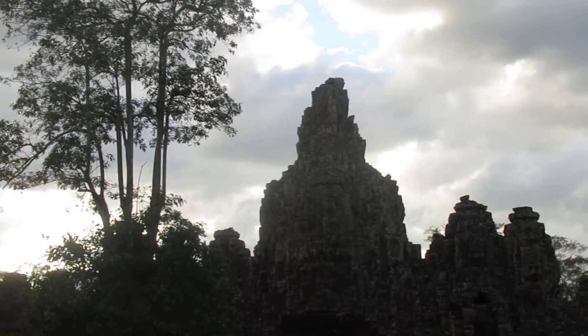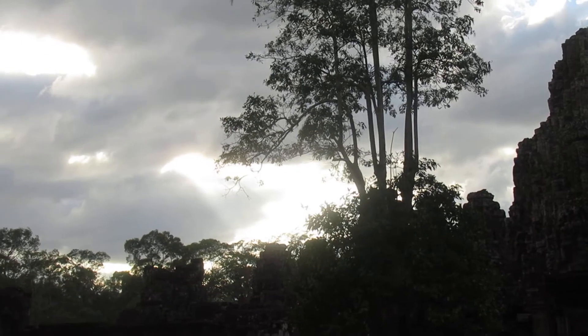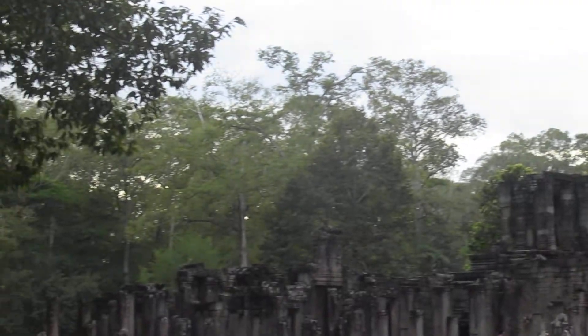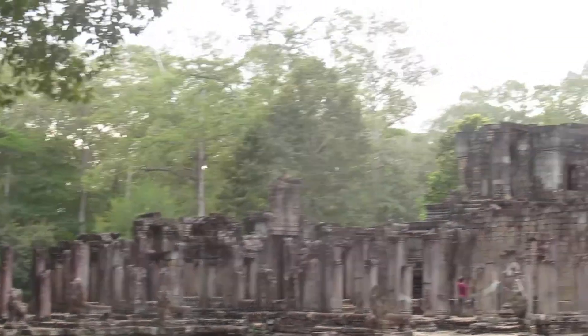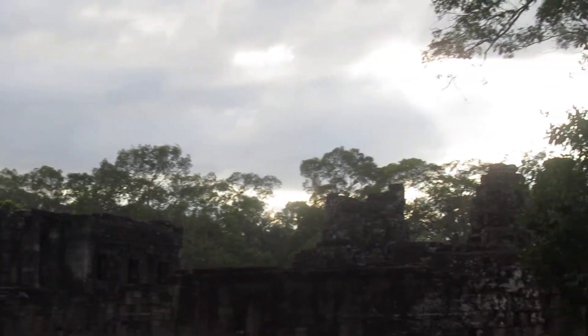These towers are up top where you can walk, but as of the beginning of January 2020 you can't, because they're going to be restored. You'll be spending a lot of time doing restorations. This is just a fantastic look into the past — it was done in the late 1100s.